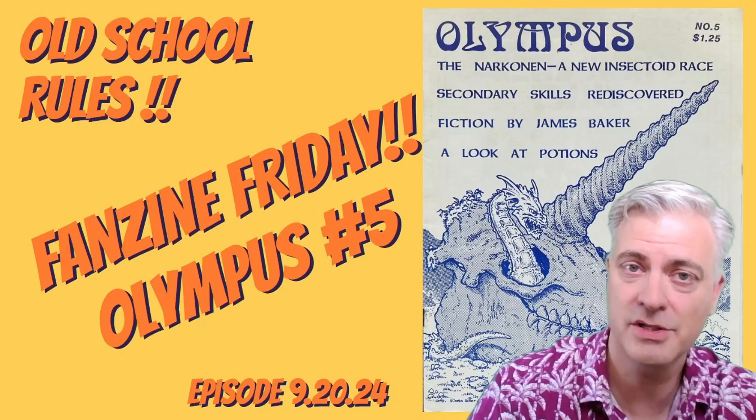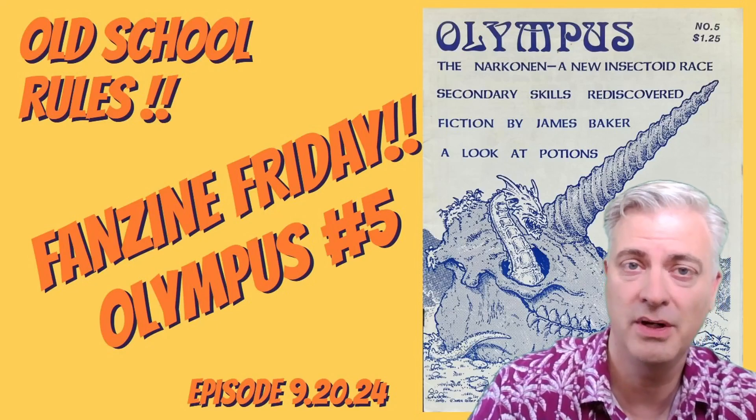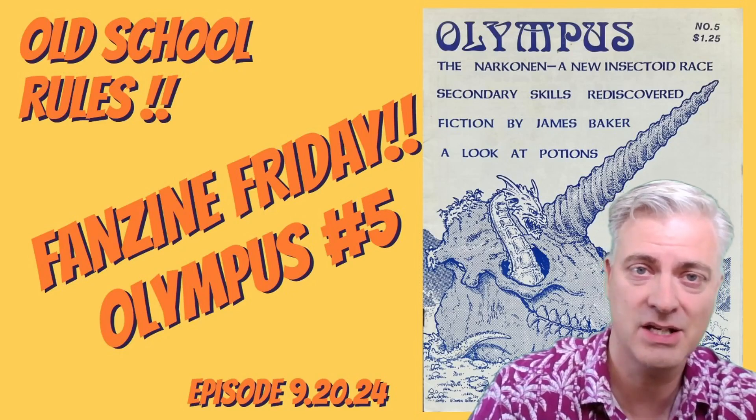I'm AZ Mountaineer. This is our channel, Old School Rules, where we celebrate the community of old school gamers and grognards who like classic RPGs, miniatures, magazines, and everything that goes with it.